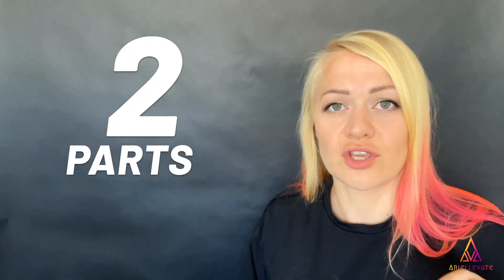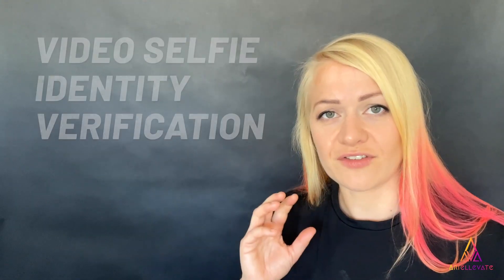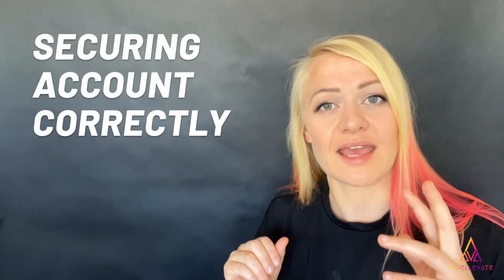There are two parts to recovering your account. One is a selfie verification process, and the second part is securing your account and kicking the hacker out for good.